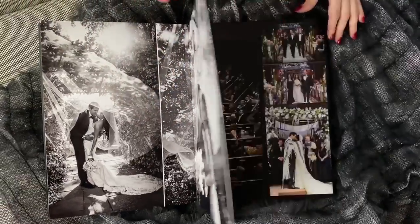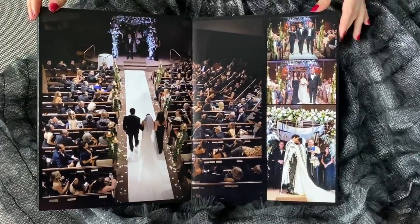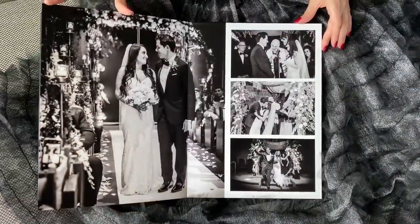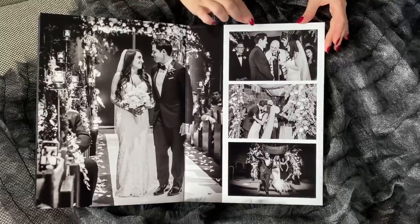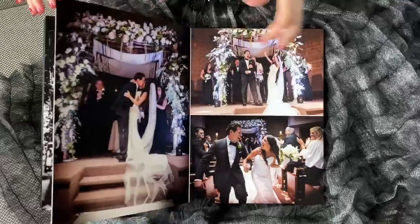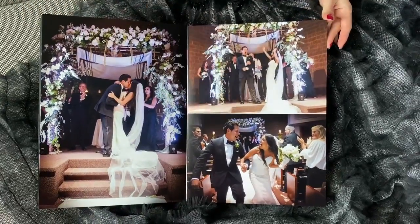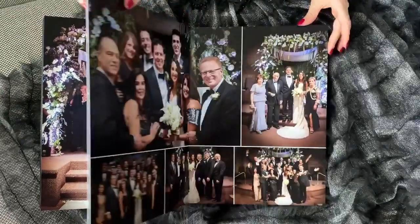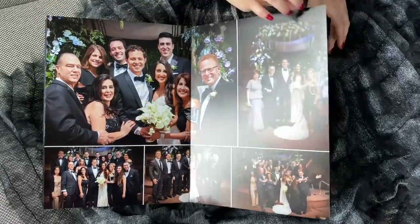And the ceremony begins. Jill walks in. Surprised — look at how they look at each other here. All the action shots during the ceremony, all the emotions. What a beautiful moment. I like it, I love it. Family.